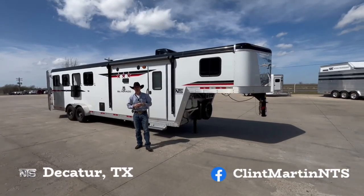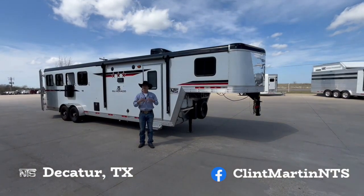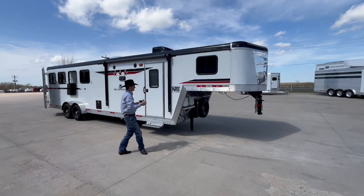Hey, what's up everybody? Clint here at National Trailer Source. I'm here at the Decatur, Texas location. Going to go over one of our hit list trailers with you. Lots of new trailers coming in, that means we've got to make room and get some of these out of here. This is one of our hit list trailers.